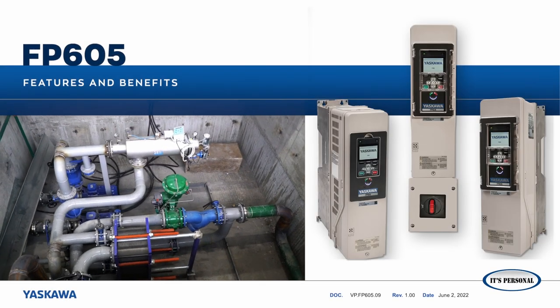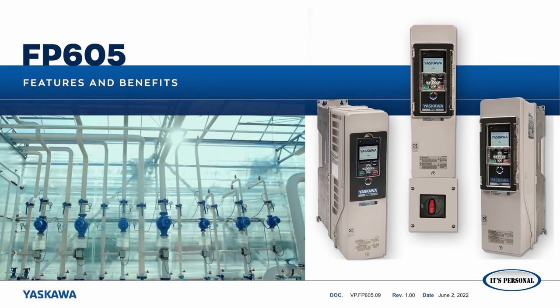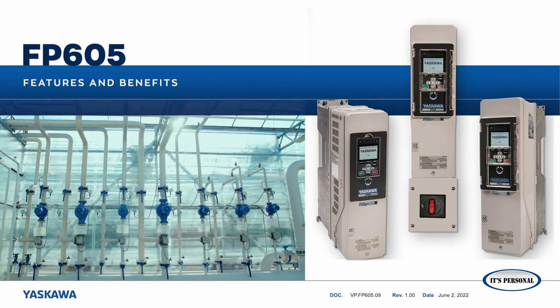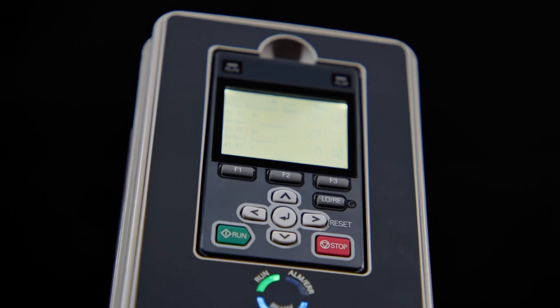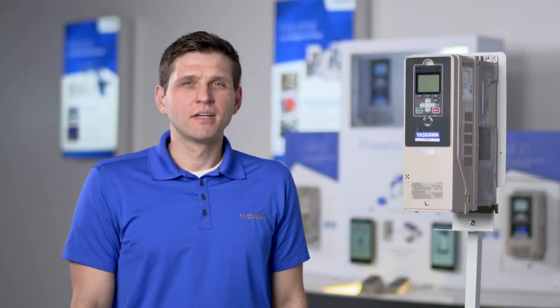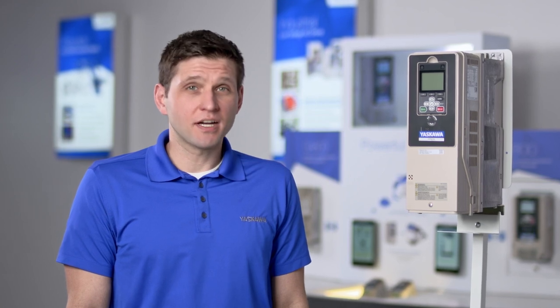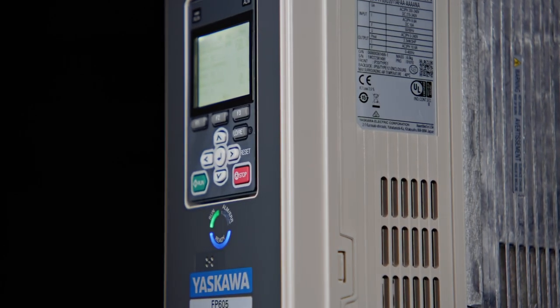Yaskawa America Incorporated presents features and benefits of the FP605 industrial variable frequency drive for fan and pump systems. I'm Christopher Gizolt, product manager at Yaskawa for the FP605, our industrial fan and pump variable frequency drive. We've listened to our customers, contractors, industrial designers, consultants, and of course our very own people to design a better fan and pump drive.